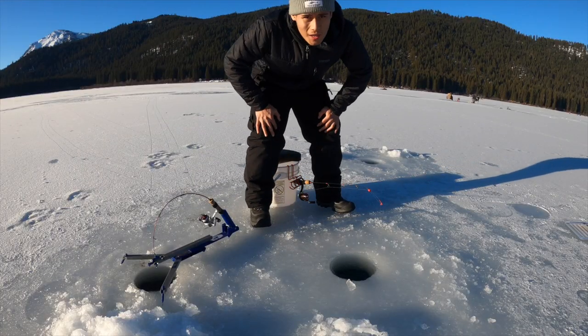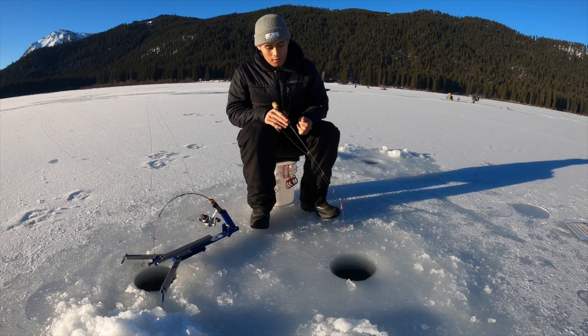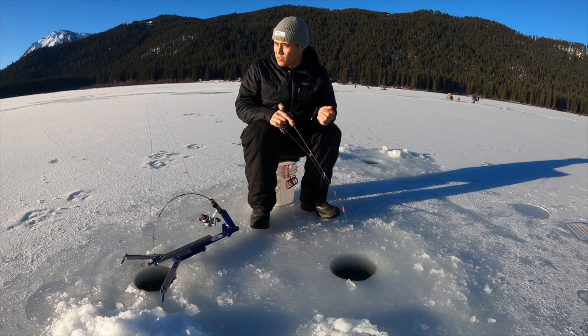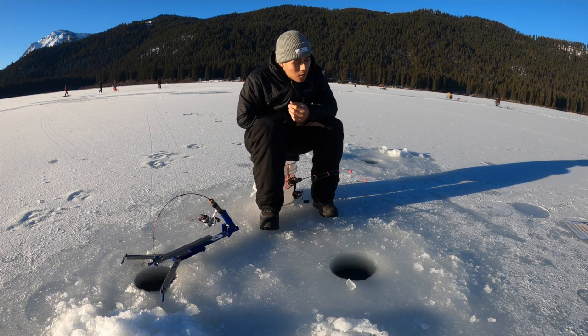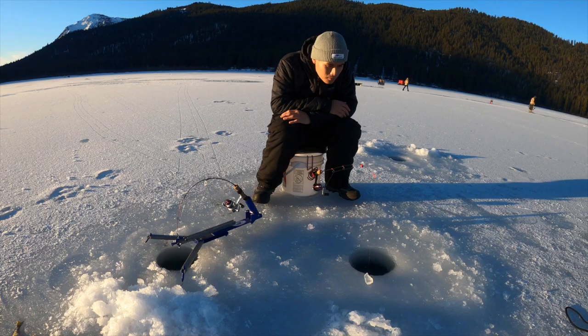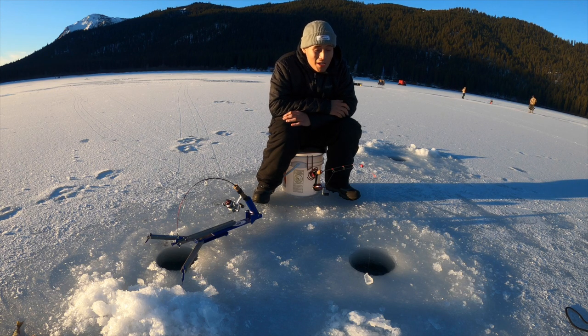We're losing daylight pretty quick. It's got new bait on it — hopefully a fish hits it before the sun goes down. It's really close to going behind those mountains, and when that happens it's going to get cold fast. Come on, I want to get one more, please. These last two hours were not very good for me. I didn't really catch any fish or get any bites at all.